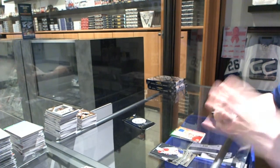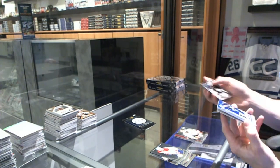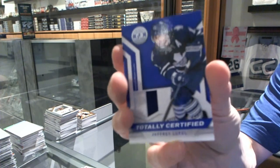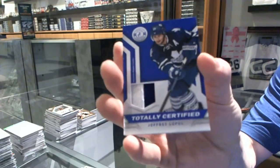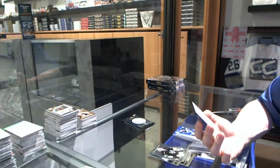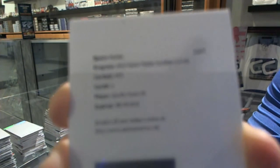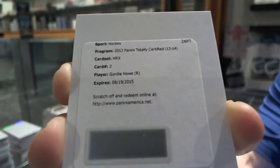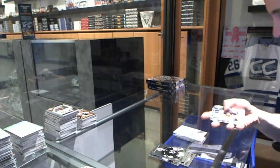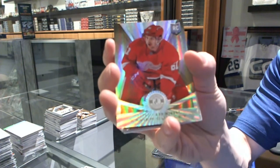We've got a Platinum Red number 100 for the Carolina Hurricanes, Tuomo Ruutu. Rookie for the Ducks, Viktor Fasth. We've got a two-color jersey prime, number 38 of 50 for the Toronto Maple Leafs, Joffrey Lupul. And we've got a Redemption for a Panini HRX video card for the Detroit Red Wings, Gordie Howe.